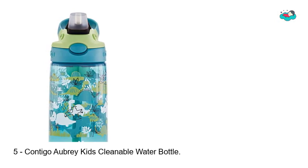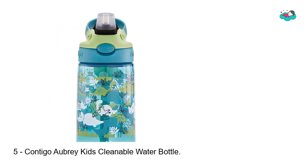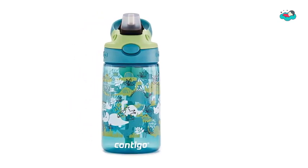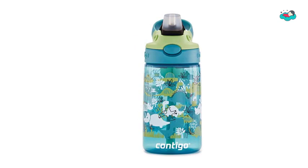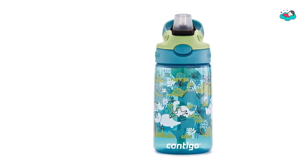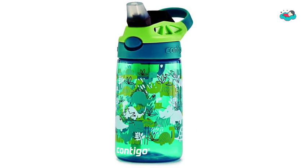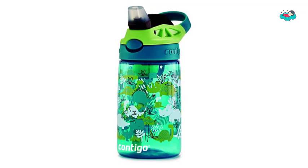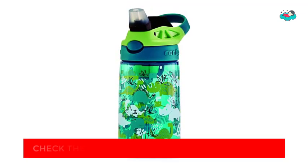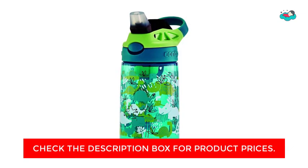Ranking at number 5, we have the Contigo Aubrey Kids Cleanable Water Bottle. The Contigo Kids Auto Spout Straw Water Bottle with Easy Clean Lid has come to the rescue. Kids get a kick out of pressing a button to open the pop-up straw for effortless one-handed drinking, and they can easily push the spout under the cover to protect the mouthpiece. Adults appreciate that the straw features a spill-proof valve, so car seats and tables are safe from spills, even if little ones hold the bottle upside down.